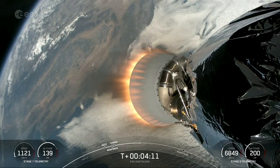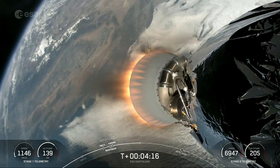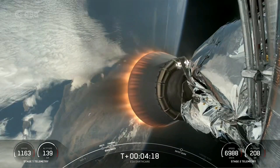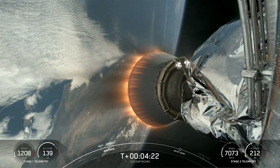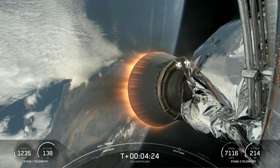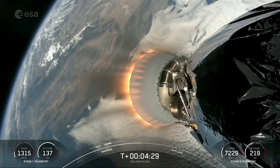Now during the entry burn, Falcon 9 is decelerating by firing its Merlin engines, but it's still moving really fast. And this causes the vehicle to fly through Merlin's exhaust gases or plume, which deposits a layer of soot on the vehicle surface. That soot comes from the carbon-based fuel that Falcon 9 uses, and with each flight, the soot builds up a little more on the outside of the vehicle.